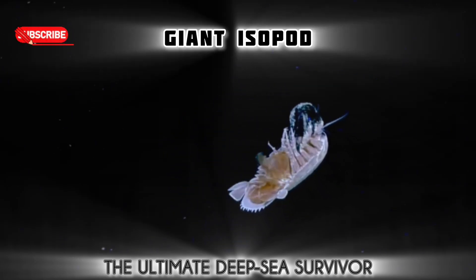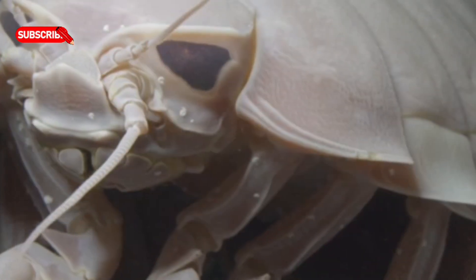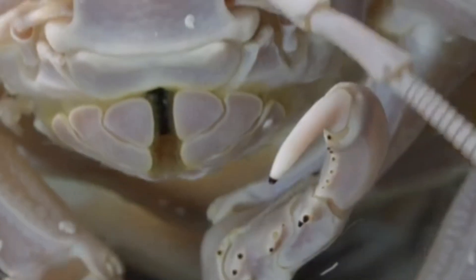Meet the giant isopod, a deep-sea armored survivor that looks like it crawled straight out of prehistory, as they haven't changed much in 160 million years. This deep-sea scavenger is related to pill bugs, but grows up to 76 centimeters long.